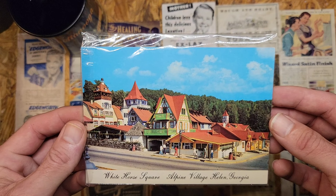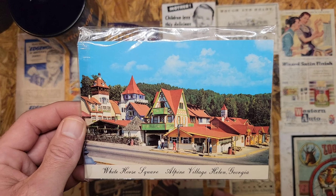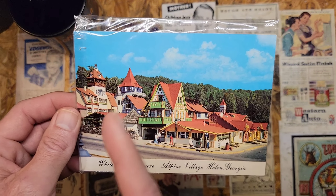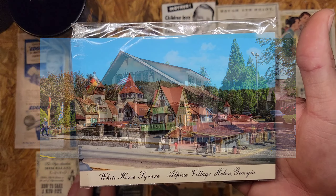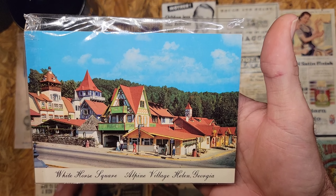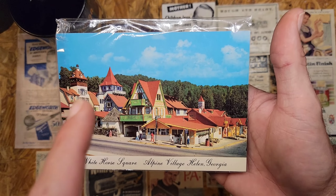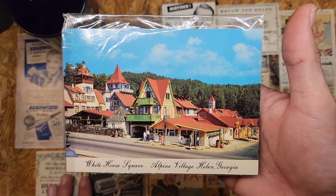This is Helen, Georgia — the White House Square Alpine Village. This is where we went for my daughter's fall break; we went to Oktoberfest there. Short story: the town was a mining town, and when the major industry died up in the 60s, 70s, or 80s, they revamped it with a Bavarian German theme. Literally every business on the main strip looks German — even the Wendy's, you wouldn't know it unless you spotted the sign.